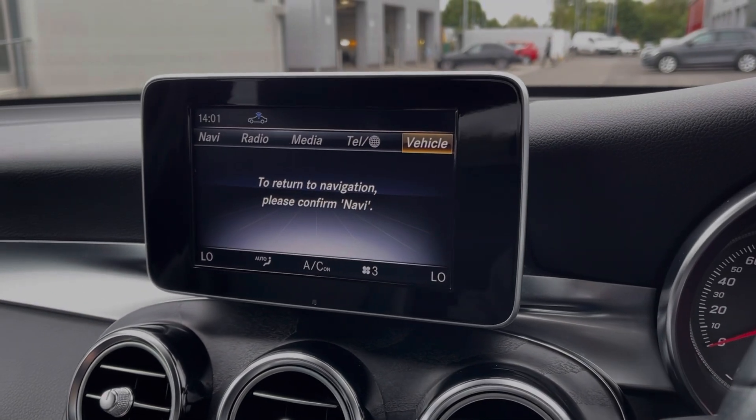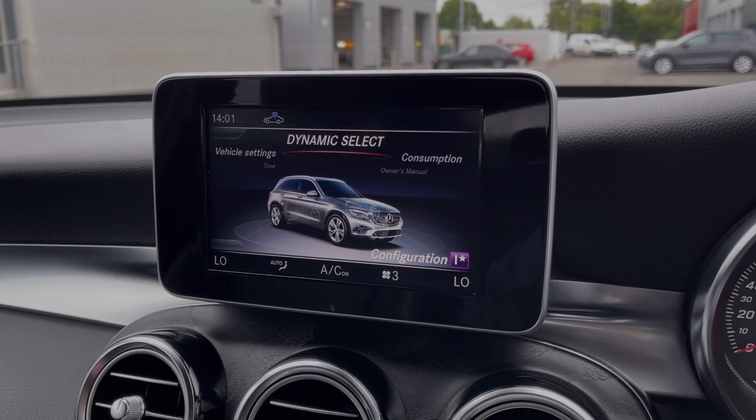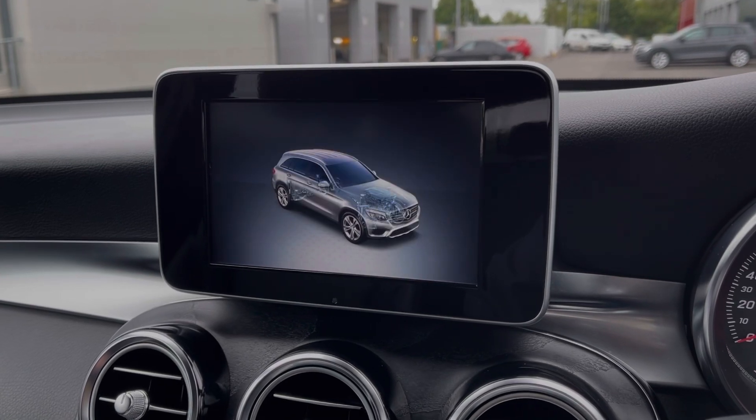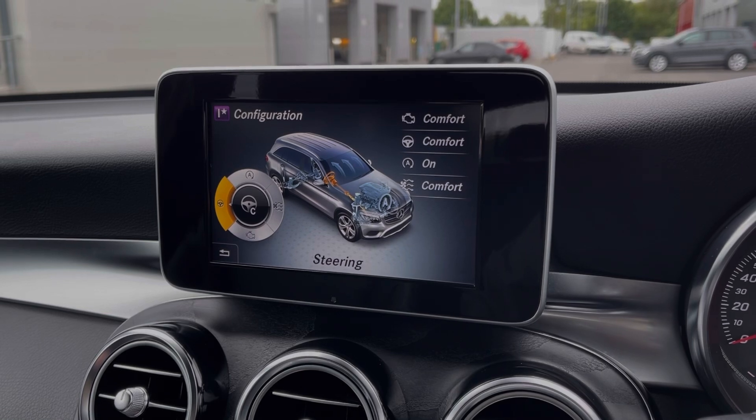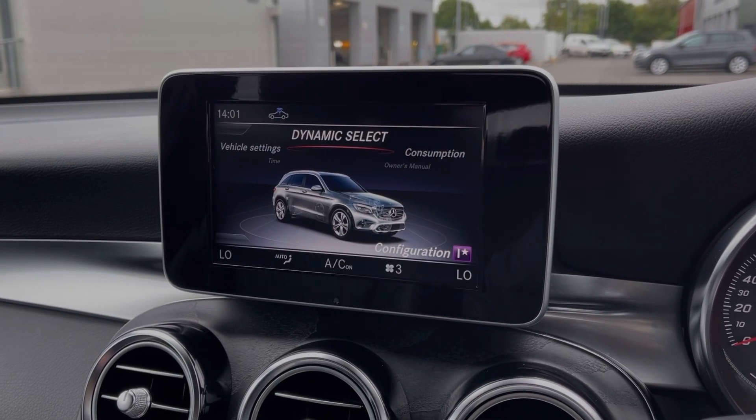You've also got the individual mode, which you can customise within the media screen. Going into the Vehicle tab and into Dynamic Select, you can see you can adjust the drive, steering, and eco stop-start to your liking.